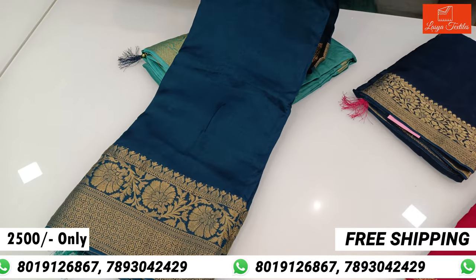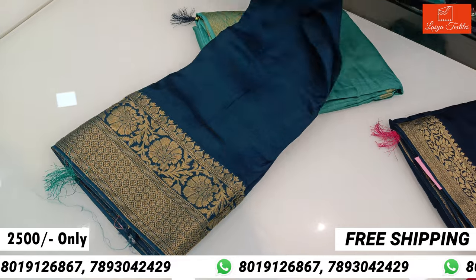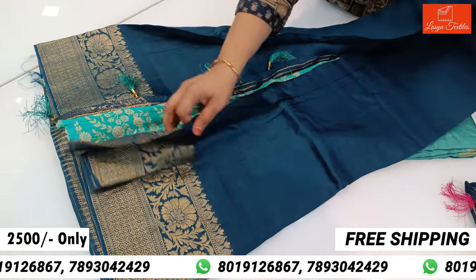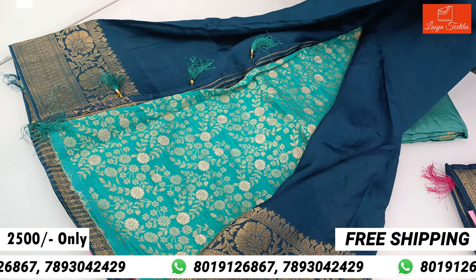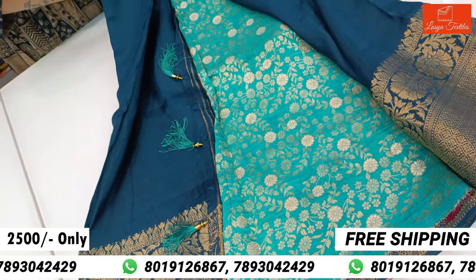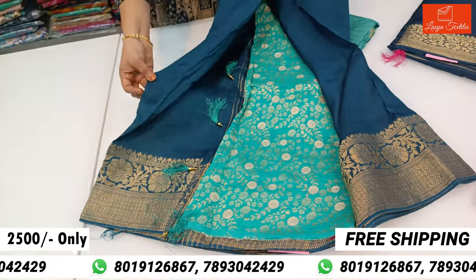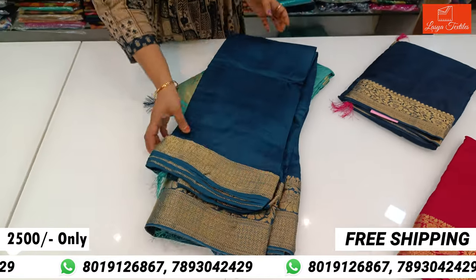Navi Blue, Peacock Blue. The combination of Lexi Green is also very different and it is also very beautiful. It is only $2,500 with free shipping. It has a soft shirt feel, comfort, light weight and plain shirt. It is also very beautiful.